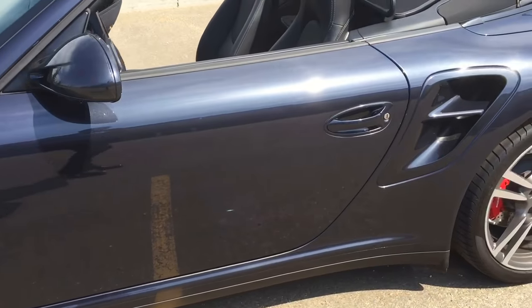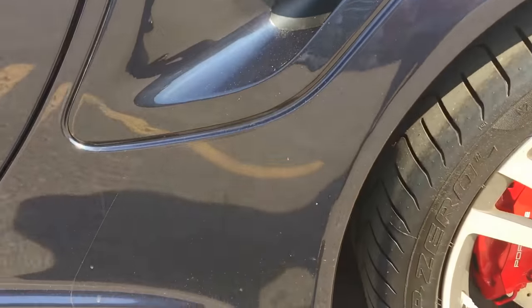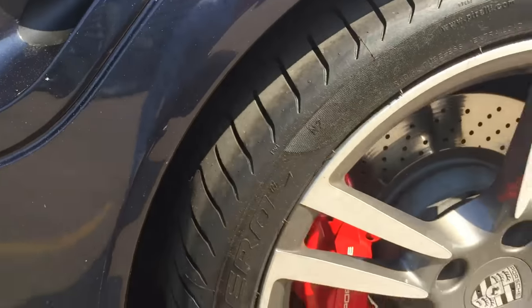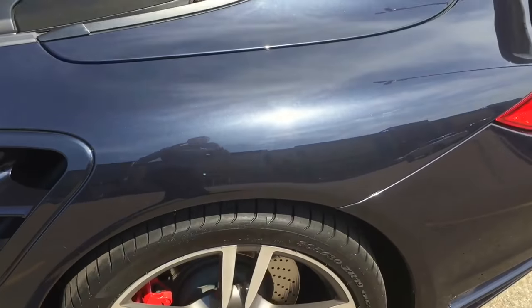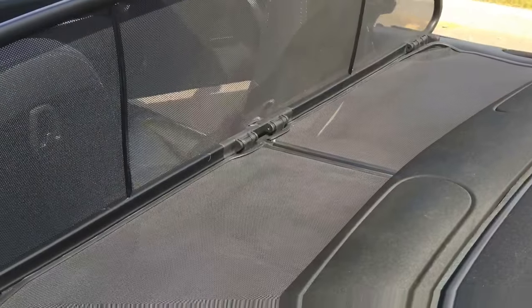The vehicle is in excellent condition. You can see the large intakes there on the back, some additional rock guard from factory to protect the wide shoulders, and no curb rash on the wheels. I've got the top down here so you can see what it looks like on a nice summer day like today.